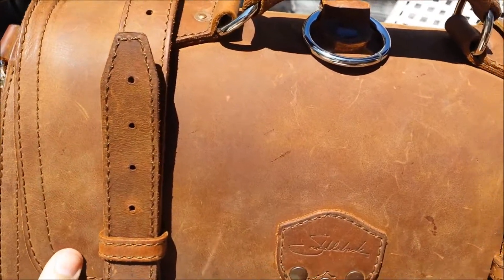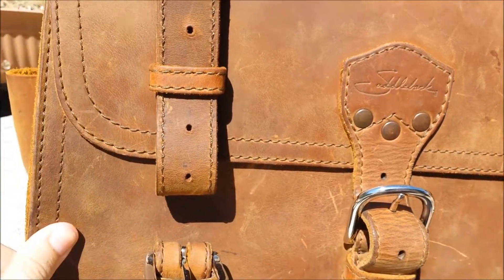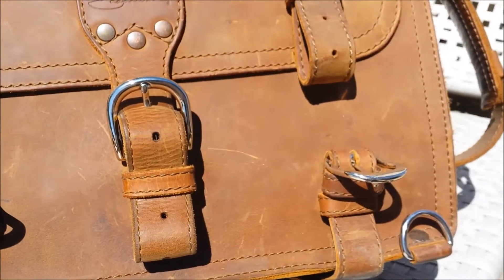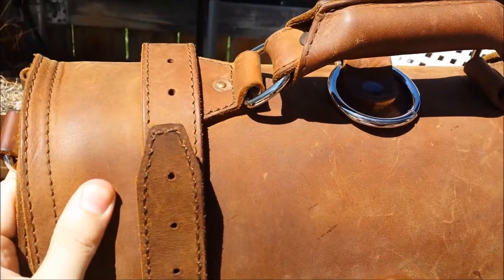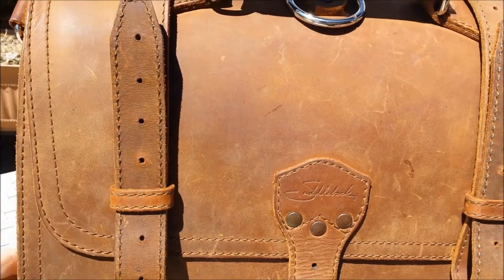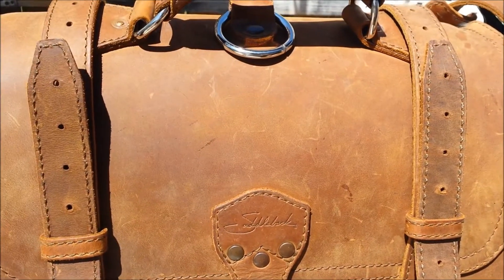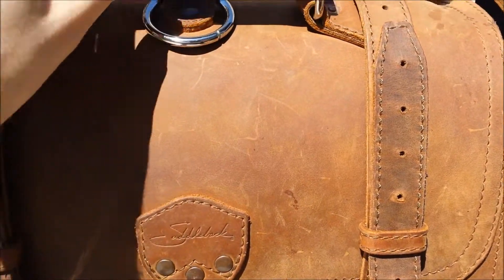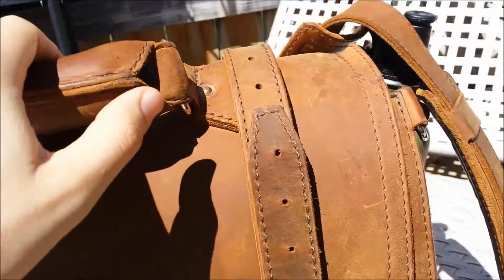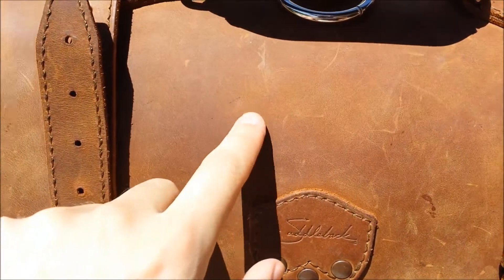Just going to show you some of the wear on it after 9 months of use. You can see a lot of scratches. We leather milked it in June, so this is what it looks like about a month and a half later. Spilled milk on it — right there, and right there, and right there, and right there.